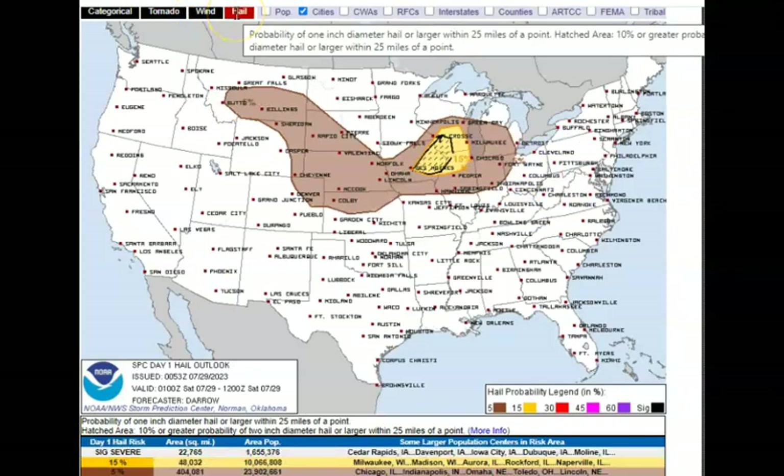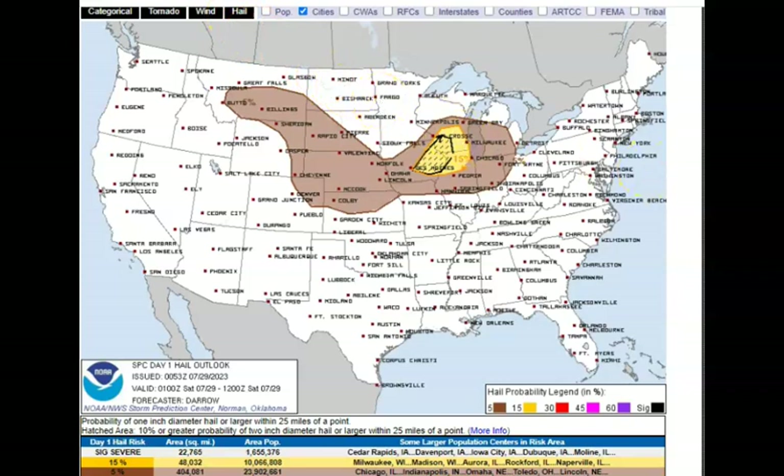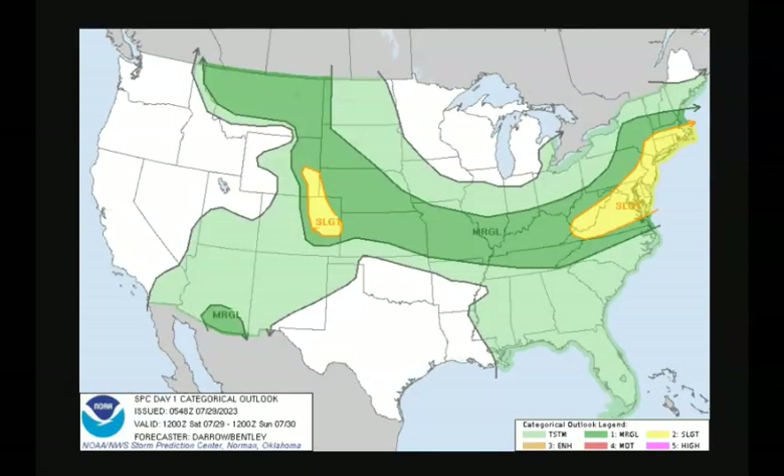For significant hail this morning through lunchtime: Cedar Rapids Iowa, Davenport Iowa, Iowa City, and Moline Illinois. Also be aware of possible hail in Milwaukee, Madison, Aurora, Rockford, and Naperville.